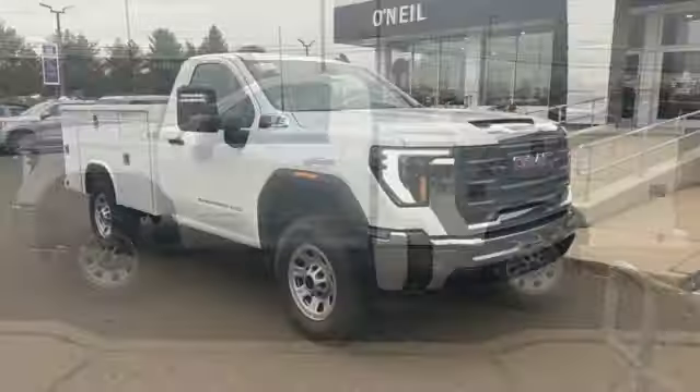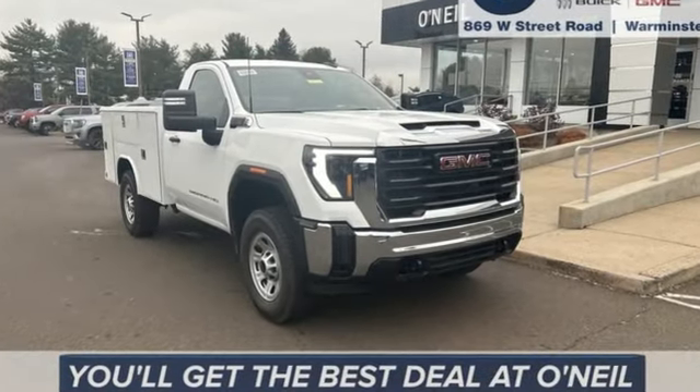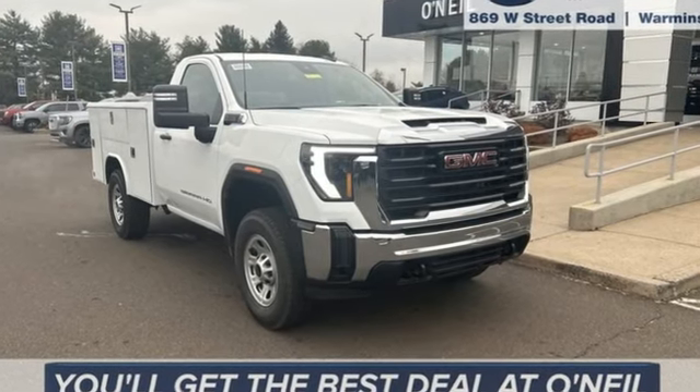GMC, professional-grade vehicles suited to fit your needs. Someone is going to drive this fantastic vehicle off the lot. It should be you. Test drive it today.